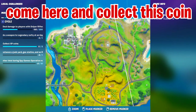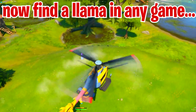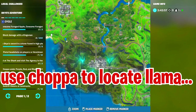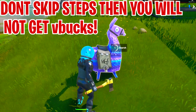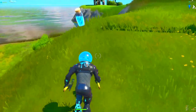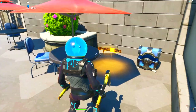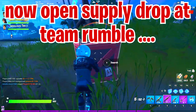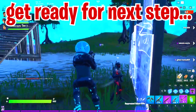Now get ready for the next step: you need to find a llama, a rare chest (blue chest), or a supply drop. You can use the chopper and hover over the map to find a llama. Once you find it, open it — you don't have to take anything from it if you don't want to. Then open a rare chest. After that, go into Team Rumble and open a supply drop — there will be loads of supply drops in Team Rumble so you won't have to worry about getting shot.